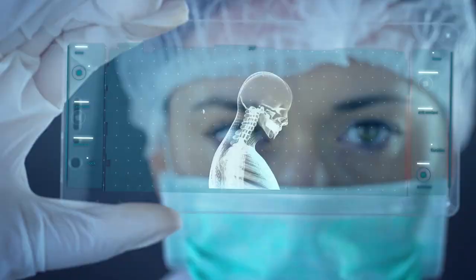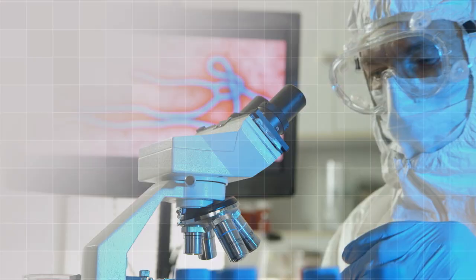I think there are a lot of us in the research community who are really interested to see how we can apply microgravity to our work, whether it's in cardiovascular biology, neuroscience, or basic stem cell biology.